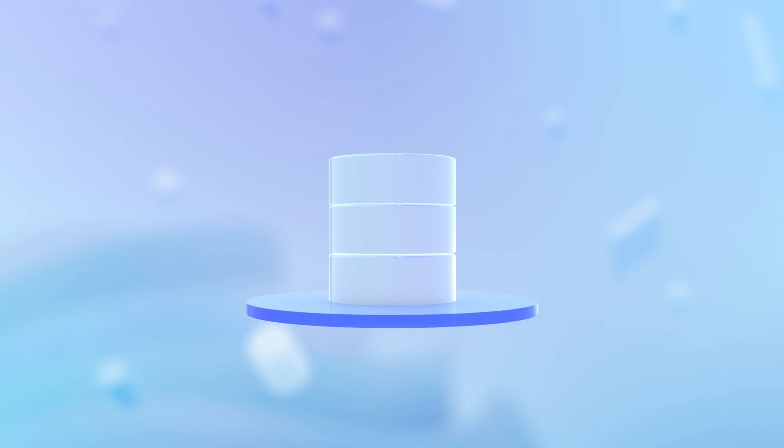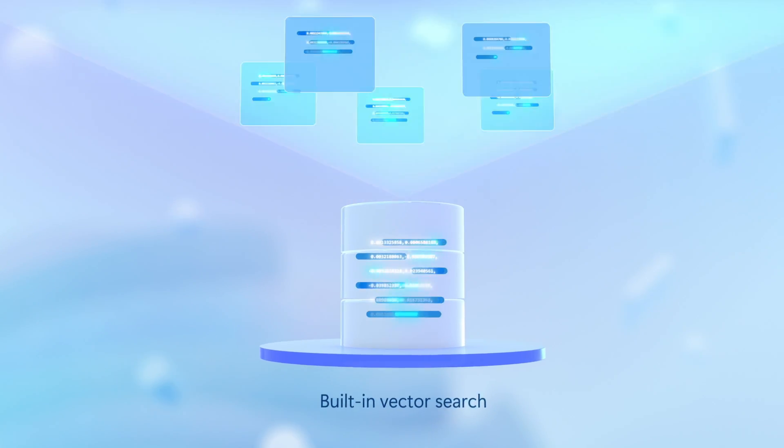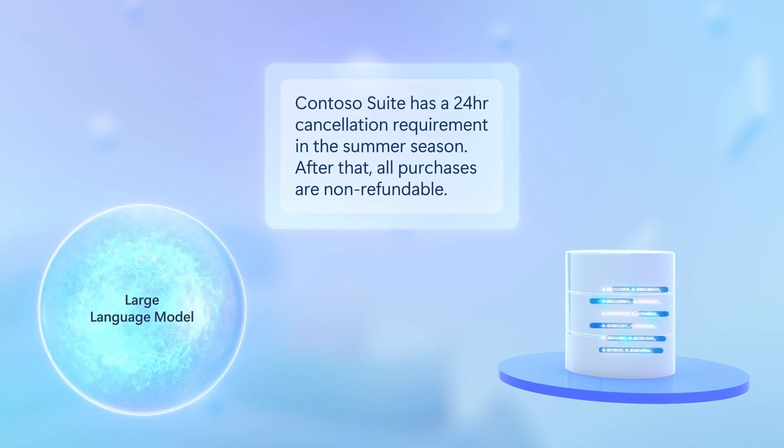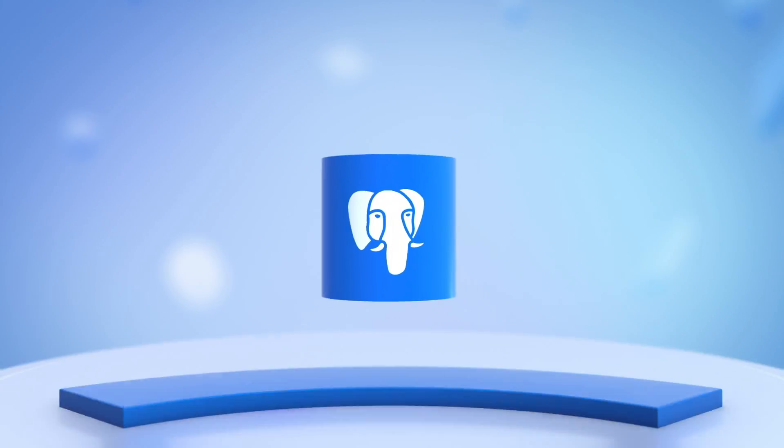Postgres is one of the most popular open source databases in use today, and with its built-in Vector Index, it plays a vital role in powering natural language generative AI experiences by searching across billions of data points to find similarity matches to support the generation of more accurate responses. But did you know that you can also use Postgres as a managed service on Azure?